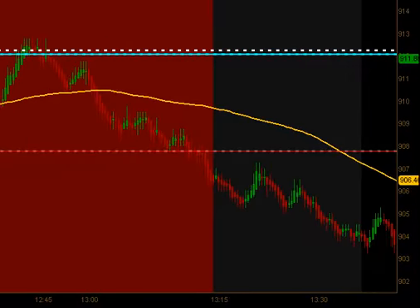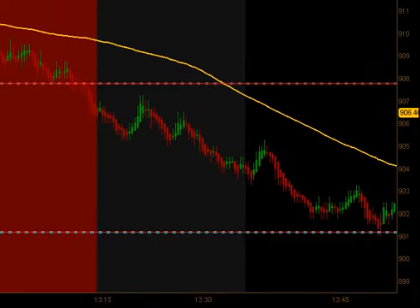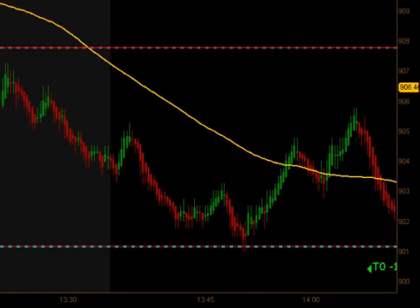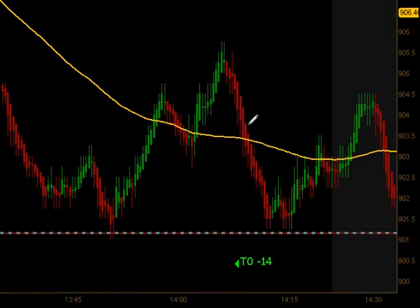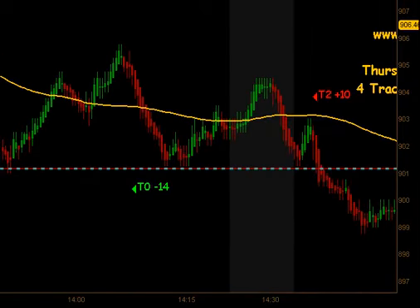Coming out of the lunch time dead zone, the market continued to trade down towards yesterday's session support level. We traded up slightly through the moving average, got a pullback to go long, but that pullback did not find any support. It actually traded right through our stops both 1 and 2, so we lost 14 ticks on that particular trade and continued to trade sideways to down.